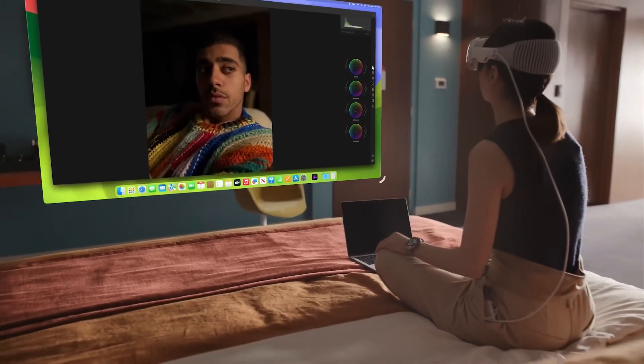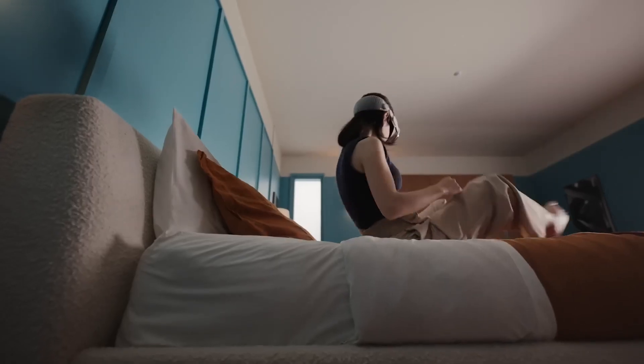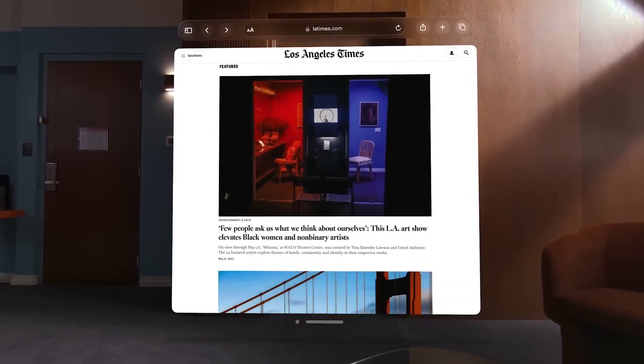Mac users can seamlessly transition their workspaces from their computers to their Vision Pro, also extending slideshows, Safari browsers, and more into the augmented reality view.